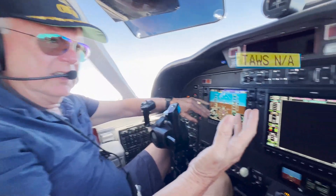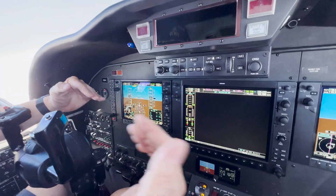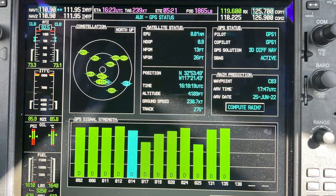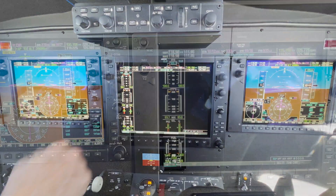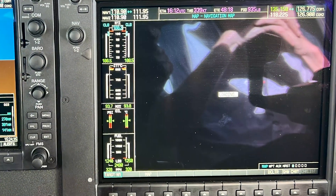So we went over to our MFD and checked our GPSs — they were strong, good signals. Then all of a sudden we were flying along and we lost our map. The map off our MFD — that was the first sign that we had a problem.